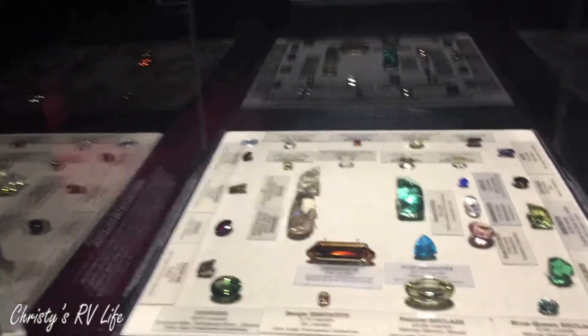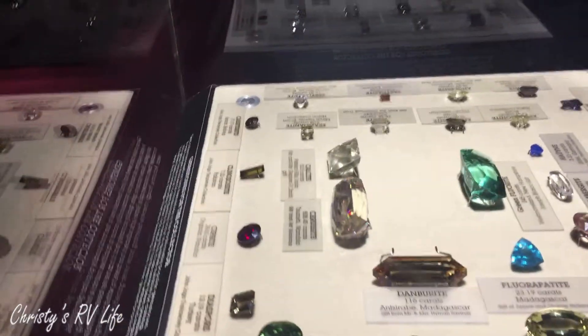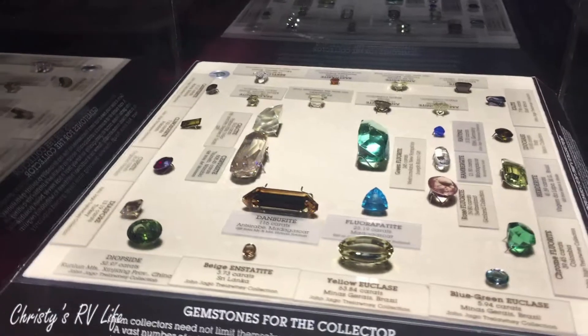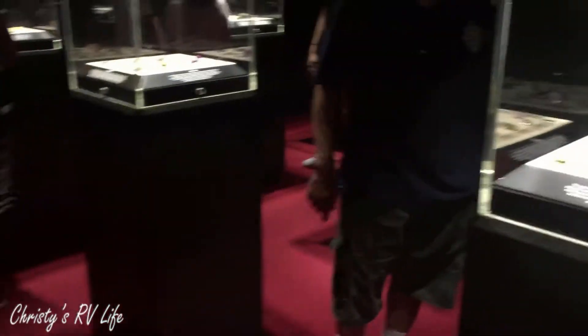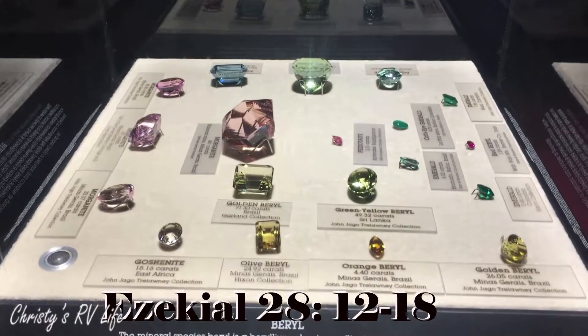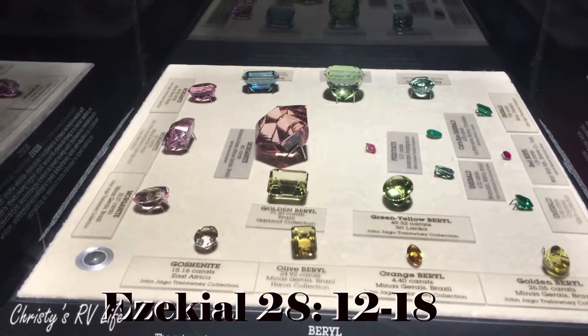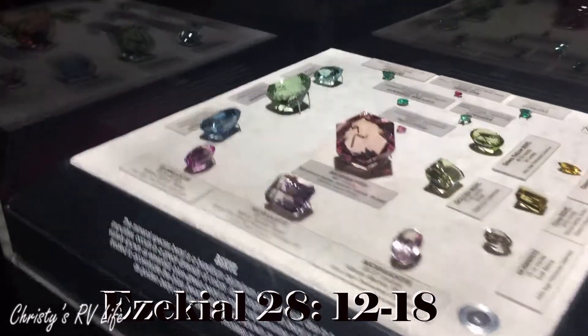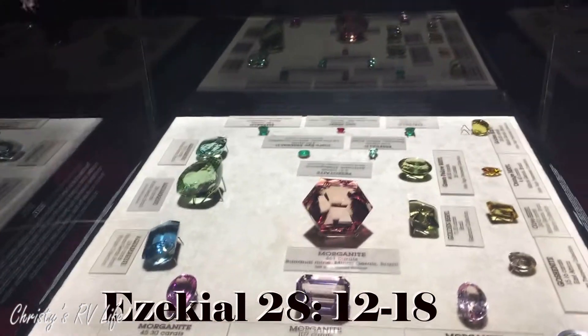You might try the Socorro rock museum if you ever get a chance. Did you know that Lucifer was described in the Bible as being made with some of these stones? I'll find the scripture and post it at the bottom of the screen, but it's amazing to think that he was that gorgeous - to have some of these stones in his chest plate and on him.